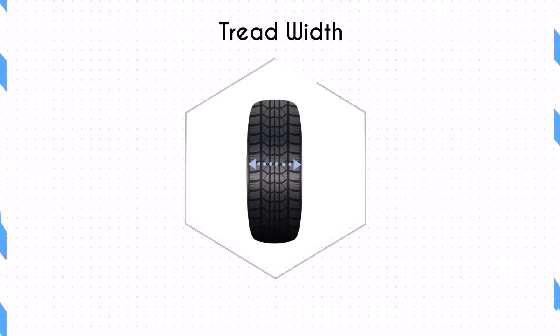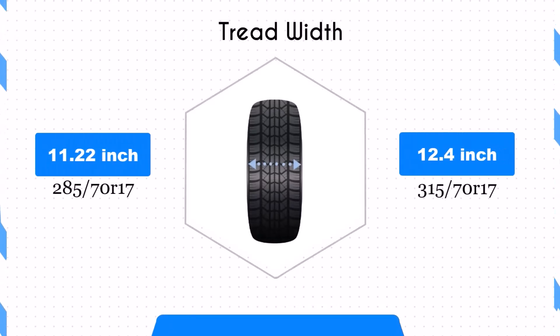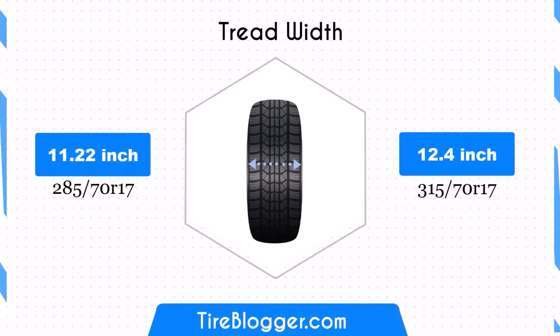The width increases significantly from 11.22 inches to 12.4 inches, a difference of 1.18 inches or 10.5%. This wider contact patch could provide better traction and stability, especially in off-road conditions. However, it may also increase rolling resistance and potentially affect fuel efficiency.